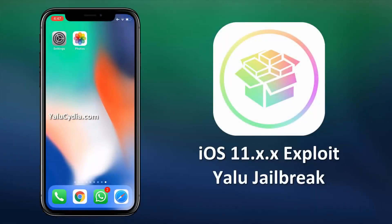Hey guys, this is Andrew. Today I'm very excited to announce a new upgrade to Yalu jailbreak for iOS 11. This new upgrade now supports the recently launched iOS 11.3.1 and is completely stable. It works for all the iDevices.